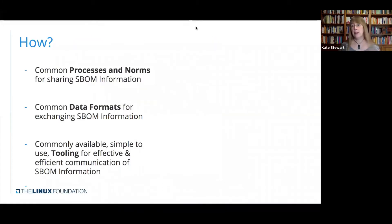So how are we going to do this? Big question always. We need to have some common processes and norms. We need to have common data formats and we need to have tooling to automate this, because the amount of information here is just staggering — it's completely overwhelming. So we need to start figuring out how we can automate this and make it all available.